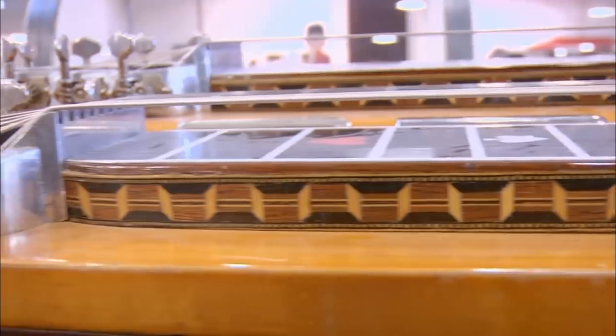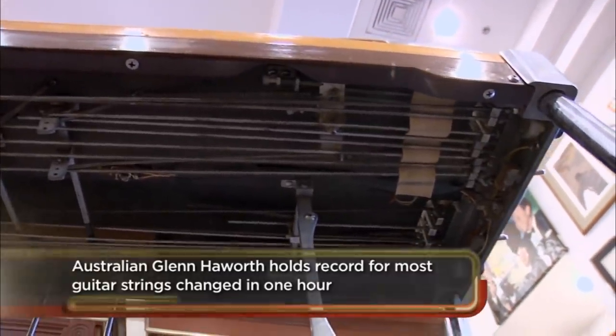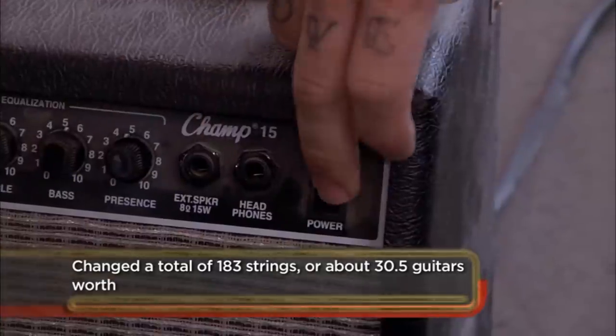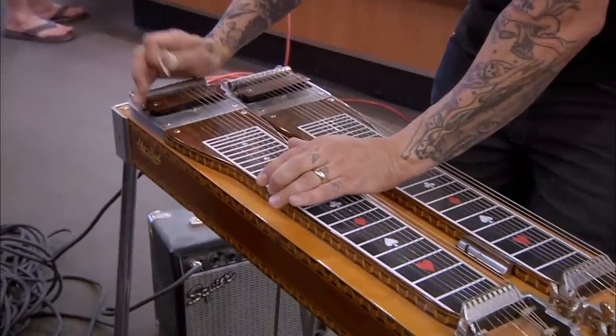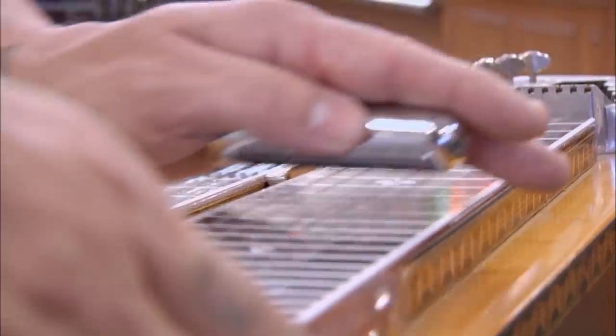The Show Bud and the pedal steel evolved from lap steels, which were used in Hawaiian music. Country guys started picking it up because of the nice sound it makes. Jesse, can you play these things? Absolutely do not know how to play pedal steel. But we can check it and make sure everything works on it. Give it a shot, man. Yeah, it's all in working order.